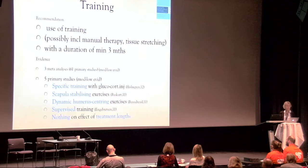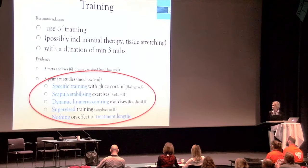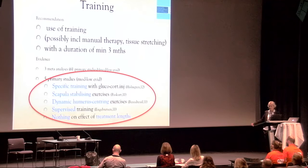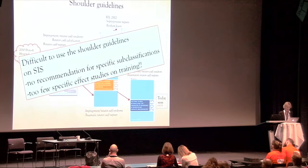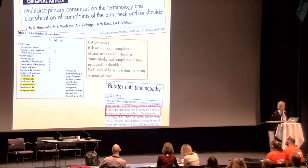The clinical guideline also recommends training, possibly including manual therapy and tissue stretching, with a minimum duration of three months. When looking at the five primary studies underlying this guideline, several training types are included: specific training with glucocorticoid injections, stabilizing exercises, dynamic humeral centering exercises, and supervised exercises — but nothing on the effect of treatment length. It is really unclear which specific training for SIS should be used, because there is no recommendation for specific subclassification and still too few specific effect studies.